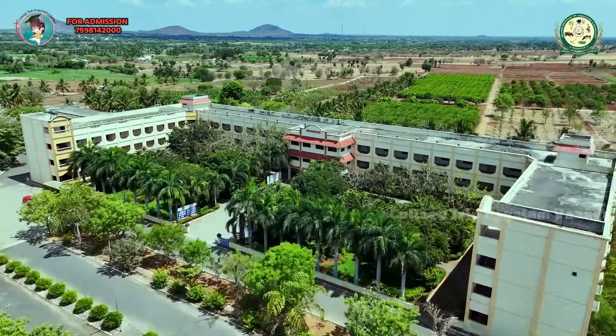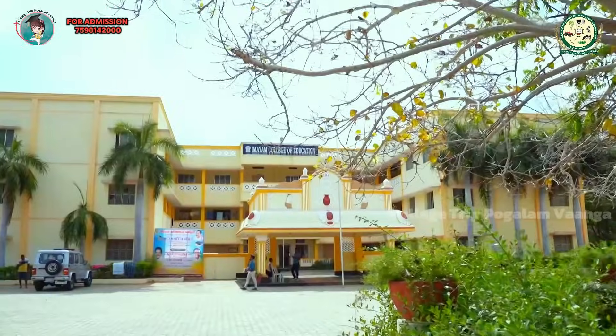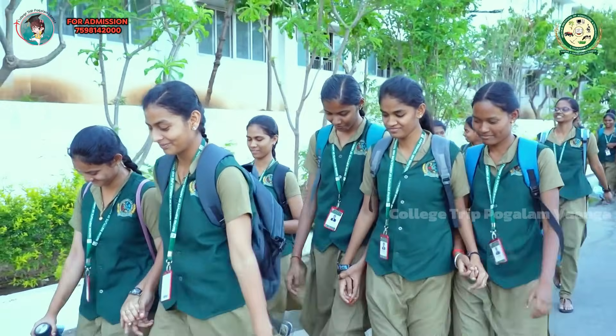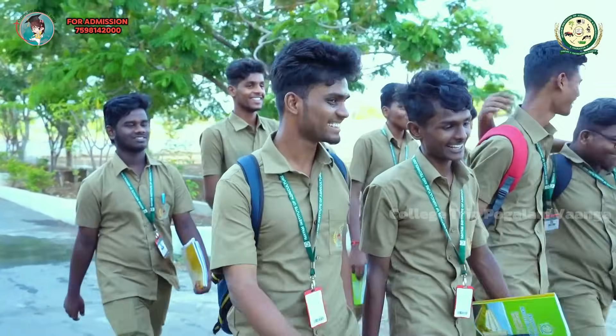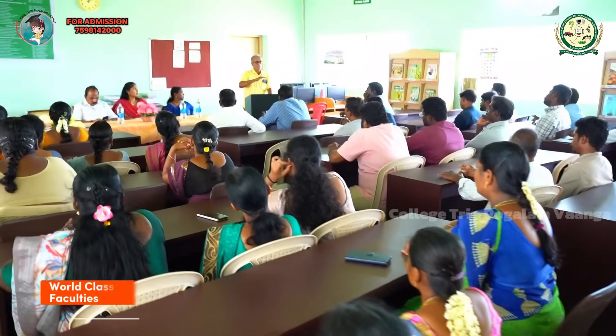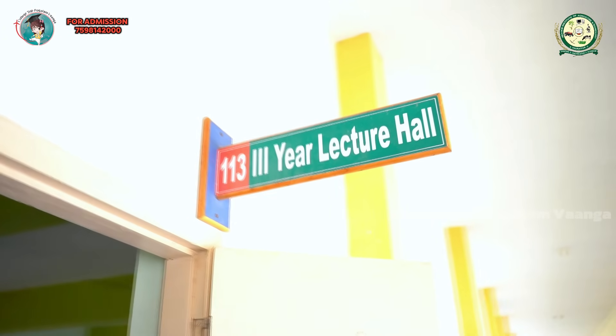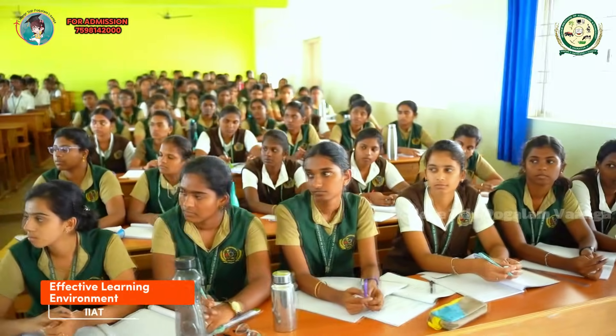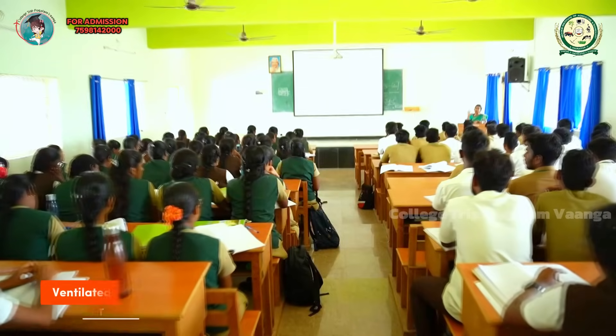The College has an exclusive placement and excellent training center to facilitate on-campus placement opportunities to the students, world-class teaching faculties, effective learning environment, and ventilated classrooms.